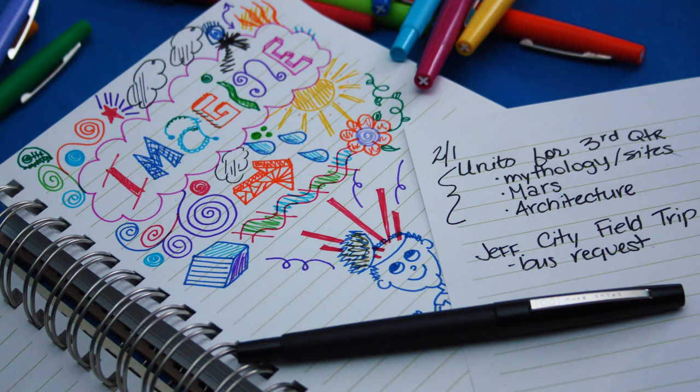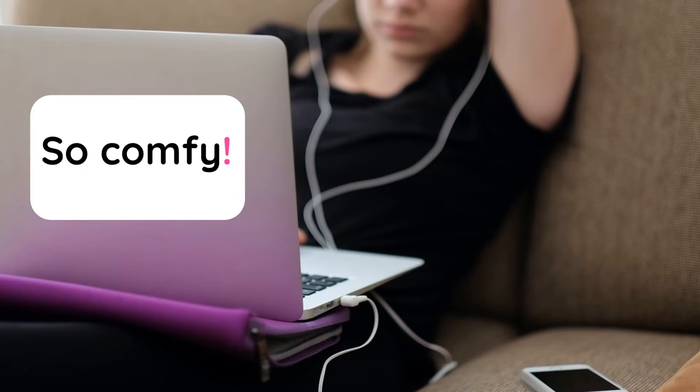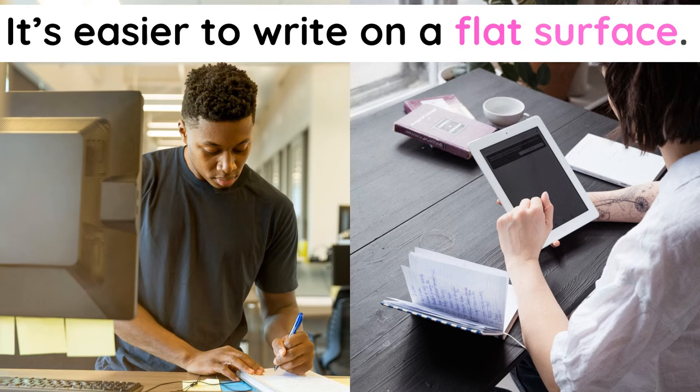Taking notes and creating drawings while learning helps your brain to better make sense of new information. So flopping onto the couch might be comfy, but it also might make it tricky to take notes as you learn. Set yourself up in a place where you can easily write or draw your notes down.